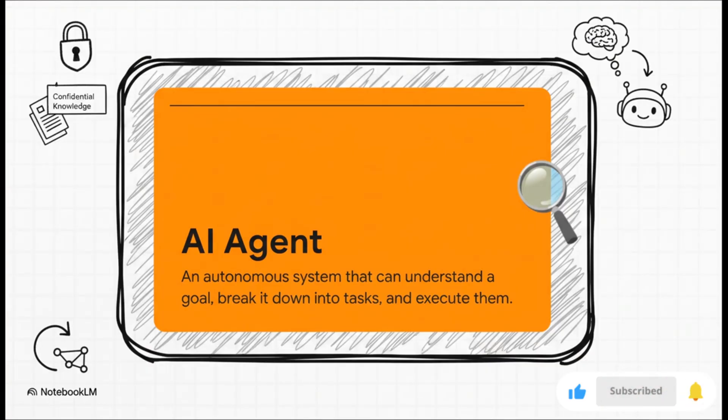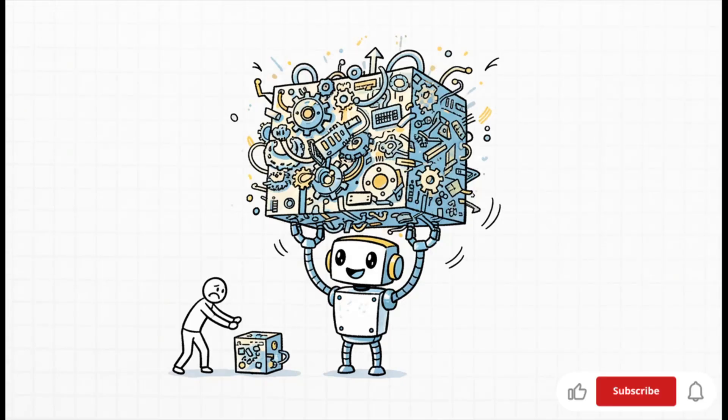So what even is an AI agent? The easiest way to think about it is like a super specialized assistant. You give it a high-level goal like, "become an expert on our internal documentation," and then it figures out all the necessary steps on its own — reading the docs, actually understanding them, and getting ready to answer any question you throw at it. And if you're thinking this sounds incredibly complicated, here's the really good news: it's not anymore. We now have open source frameworks that do pretty much all of the heavy lifting for you. You do not need a massive team or a huge budget to build something like this. The game has totally changed.